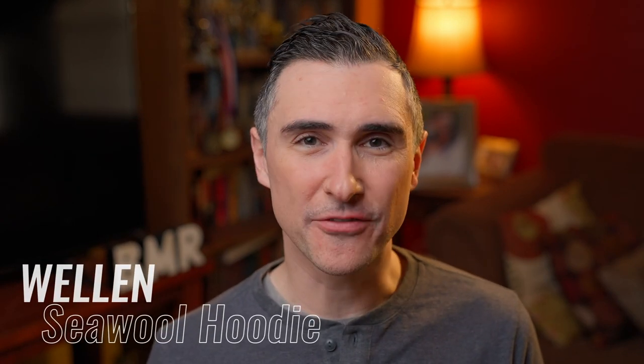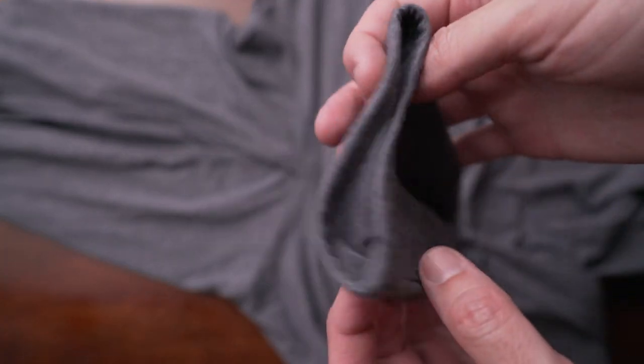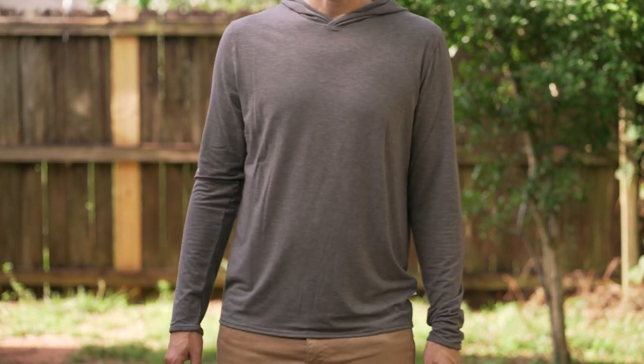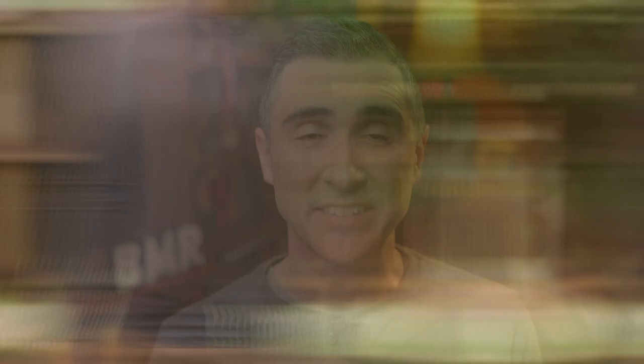Next is the Oyster Hoodie by Wellen. Wellen is another brand from Huckberry that I really like — they usually have stuff in the coastal West Coast style. This one was released last year and it's made from recycled oyster shells, which sounds really strange, but those recycled oyster shells spin into a type of polyester. This has been one of my go-to throw-on hoodies because it's very thin and lightweight, looks great, easy to pack, fits great. Definitely recommend this Seawool Hoodie by Wellen.